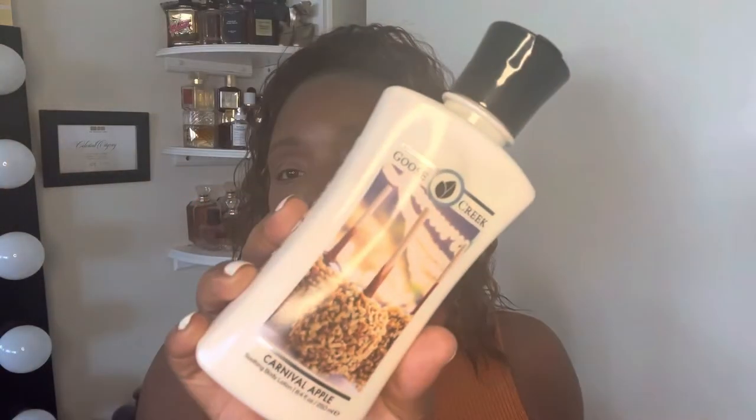So without further ado, let's get started — it's going to be a quick one. The first thing I picked up had my mouth watering and took me back to my childhood eating candy apples. This is the Carnival Apple smoothing body lotion — the packaging is very pretty, very enticing. This is my first time smelling it; I wanted to smell it with you guys. Oh my god, this smells so good!